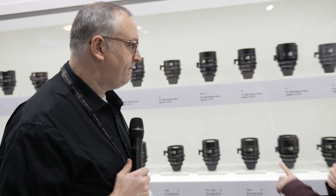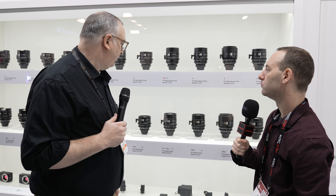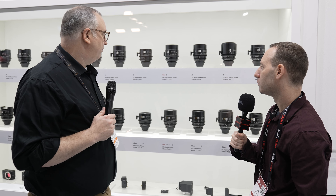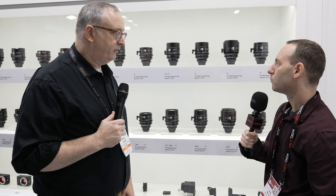And in terms of the mounts, are they the same as the rest of them? Yeah, so we do PL, EF, and E-mount. PL is the most popular, and then EF and E still sell very well, but a lot of people want that more professional mount.